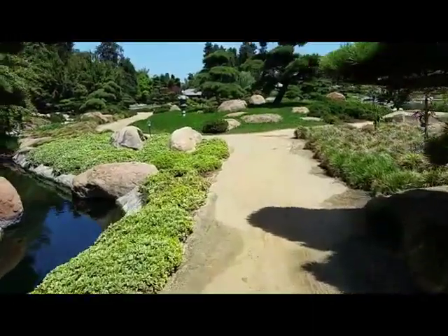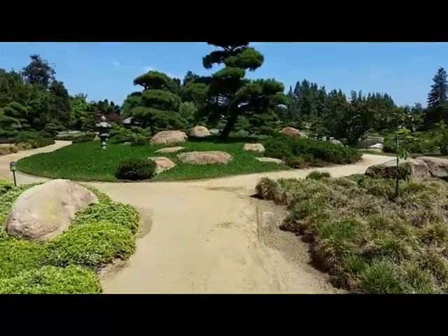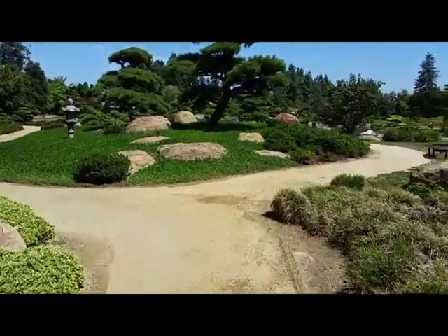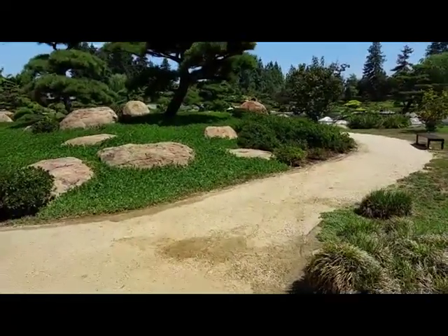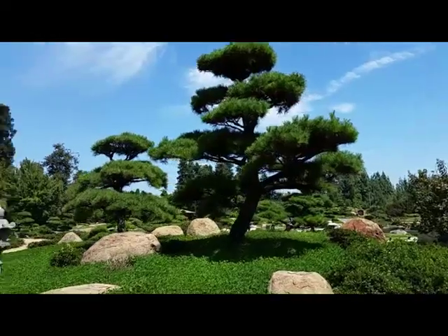Right up and over that little bridge, I'm going to go over to the right here — that's where the snow lantern actually is. What a great trim; I like that tree.